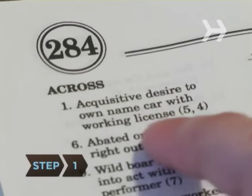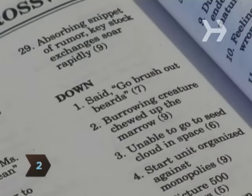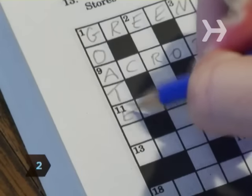Step 1. Solve the easy clues first, starting with number 1 and moving across. Step 2. Begin with number 1 in the down category and answer all you can in the first pass.